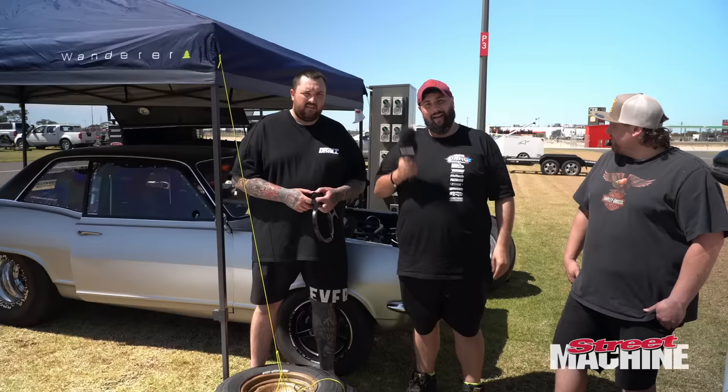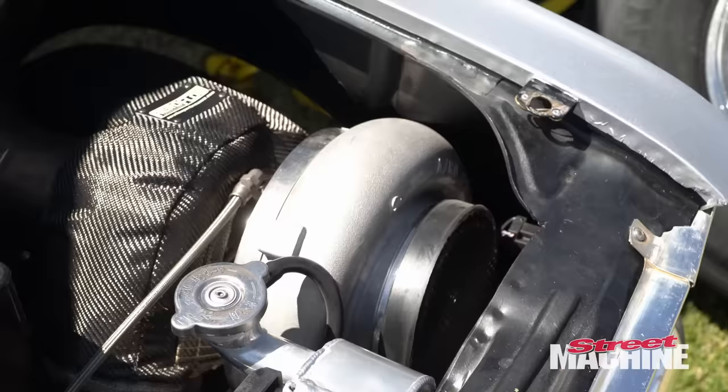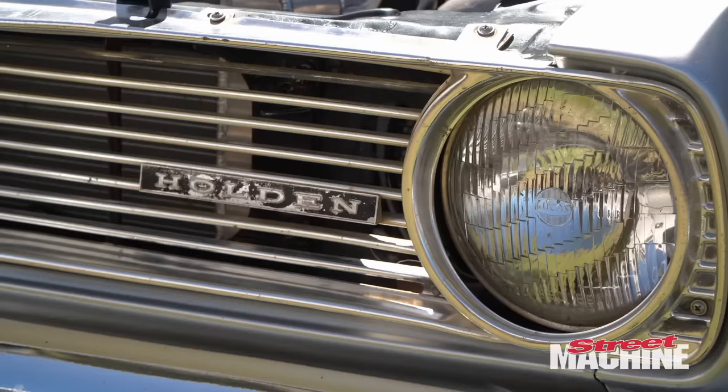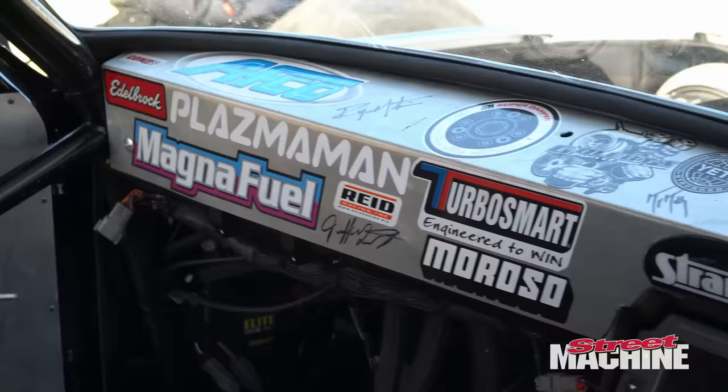We've got Andy and AJ here in their Torana. It's just a 6 litre turbo LS, standard bottom end completely, just valve springs and standard heads. Bit of spray to get it off the line. It's been 8.3 at 165 already - hopefully go 7s by the end of the week. Have you done drag challenge before? Nah, it's the first one - I followed it the whole time but wanted to bring something a bit different.